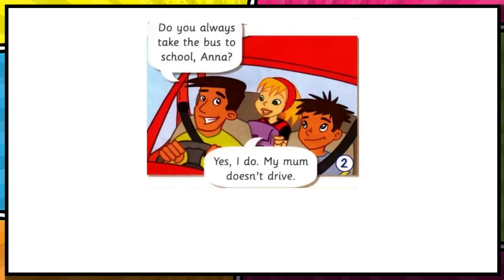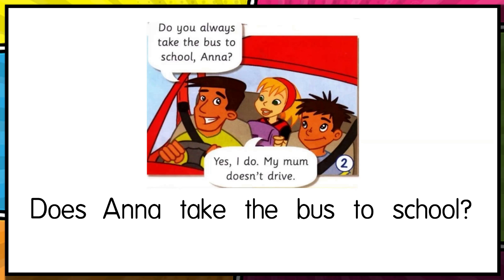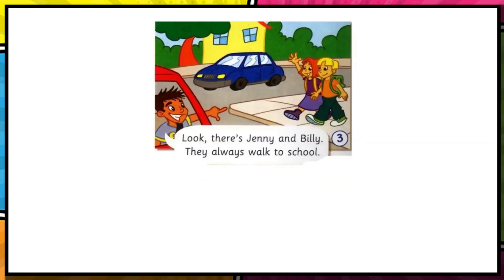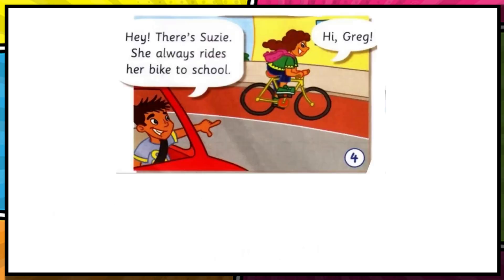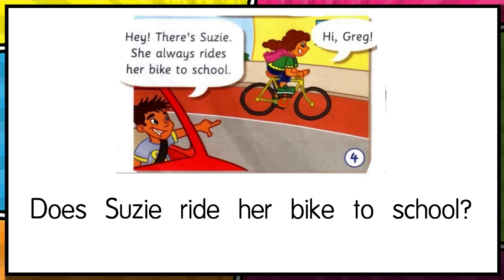Does Anna take the bus to school? Yes she does. Based from the conversation: 'Do you always take the bus to school, Anna?' 'Yes I do, my mom doesn't drive.' Next, do Jenny and Billy walk to school? Yes they do. And does Susie ride her bike to school? Yes she does — Greg mentioned she always rides her bike to school.